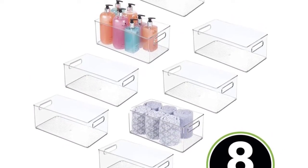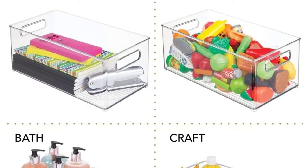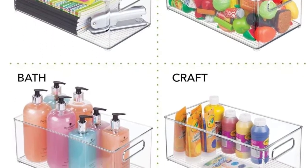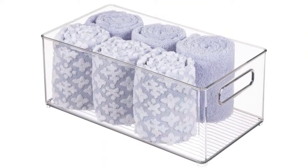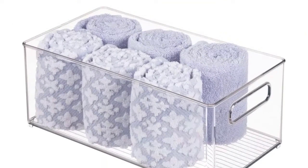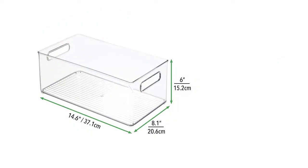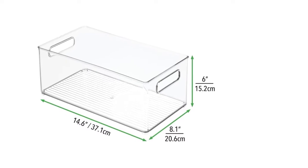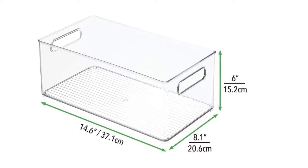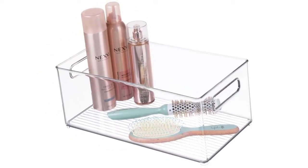These bins are also great for other rooms in your home like the bedroom, laundry or utility room, kitchen, craft room, playroom, garage, and more. The compact size also makes them great for kids' rooms, dorms, apartments, condos, RVs, campers, cabins, and other small living spaces. Storage bins are a convenient and useful way to keep the clutter under control.